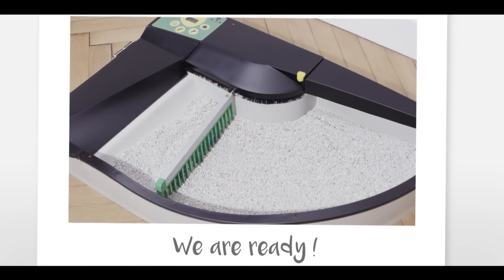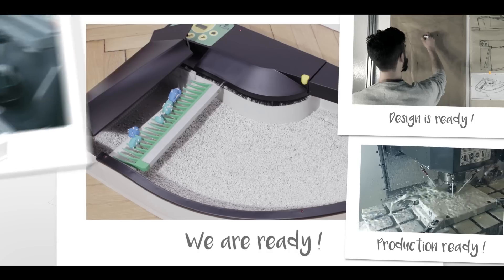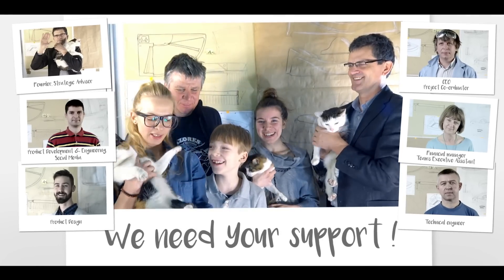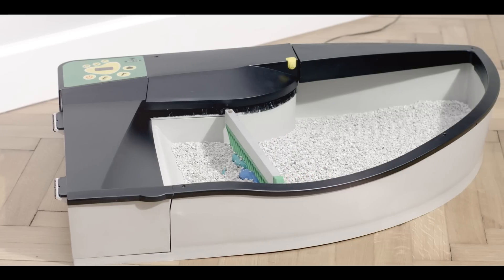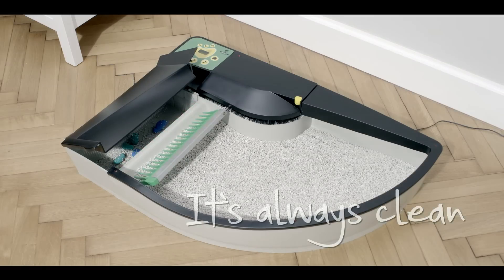So here we are with our SmartKitty, a self-cleaning solution. The design is ready and we're just a small step away from launching the production. We need your support so that cats and their owners worldwide can enjoy the advantages of our SmartKittyBox — the best ever household appliance for your home.